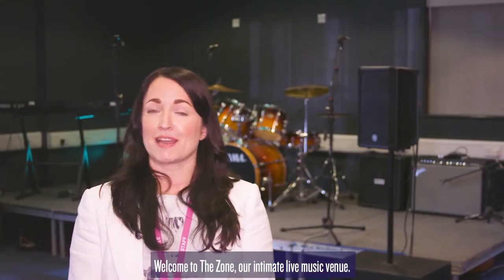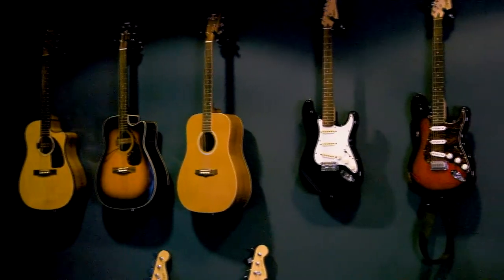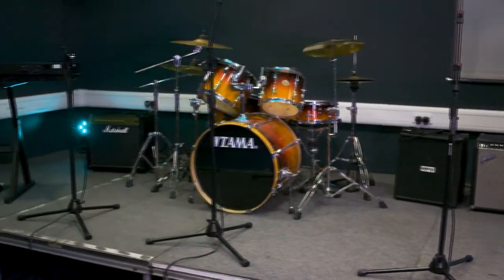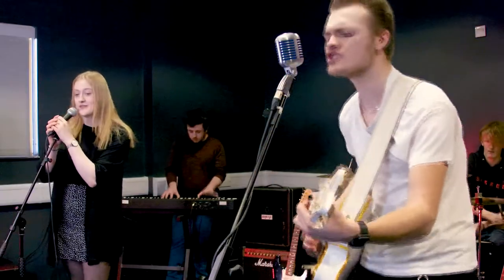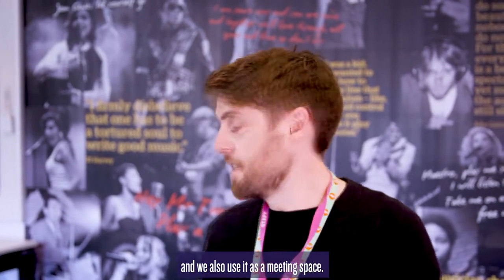Welcome to The Zone, our intimate live music venue. This is our music production lab with 18 iMacs all running Logic Pro X music software, and we also use it as a bit of a meeting space.